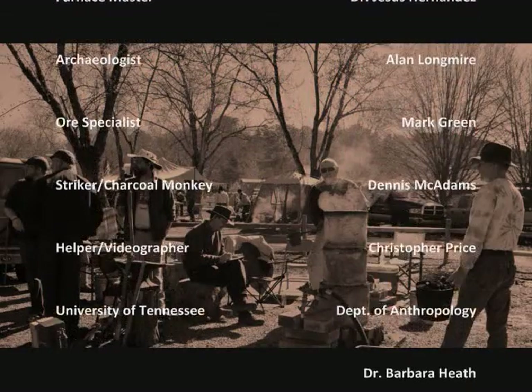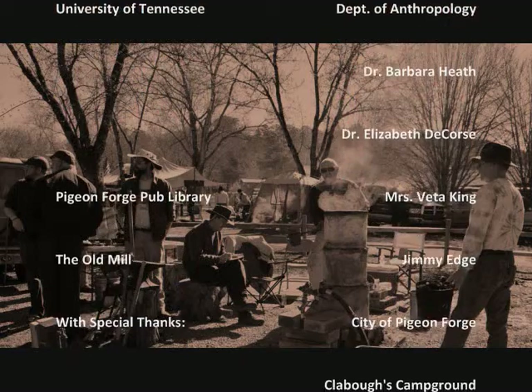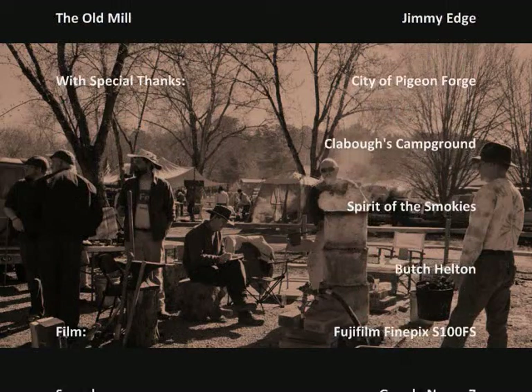This passion for historical metalcraft — recreating the past by using ancient methods and techniques — educates us about the world we came out of in ways no book or journal can do.